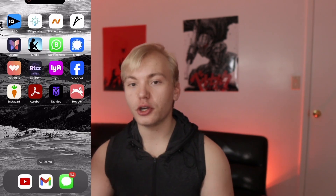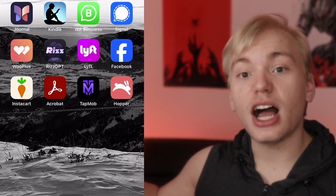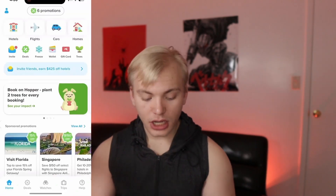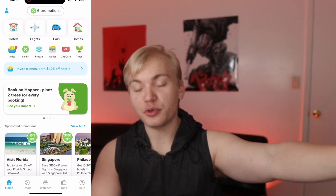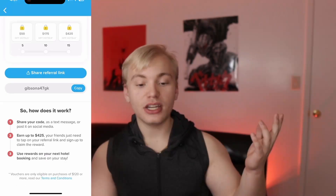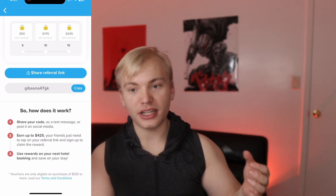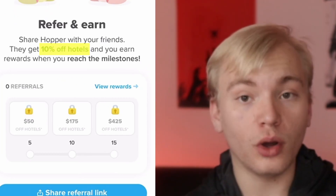The first thing you're going to want to do is go to the description or go to the app store and download the app Hopper, because Hopper is going to be what enables us to get Airbnbs for completely free. Hopper is a booking app and the best part is that when you sign up with either the link down below or put in my code upon sign up — which is GibsonA47GK — it'll say 'enter referral code' when creating a new account, and you will get 10% off of whatever you book.